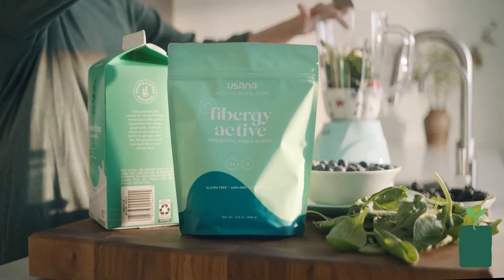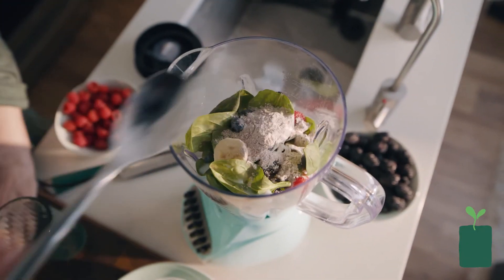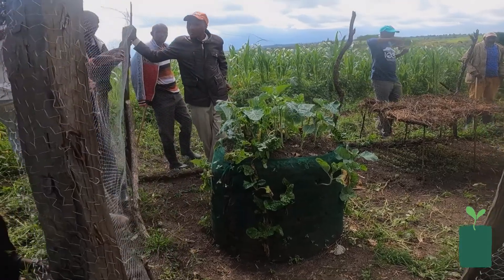USANA's vision is creating the healthiest family on earth, and we do that by creating health solutions — different health supplements for the human body. You can look at the garden tower as another solution for health.